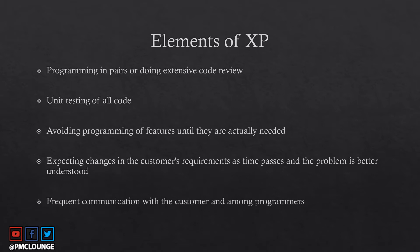Frequent communication with the customer occurs at every release checkpoint, where you go back and gather new requirements. Frequent communication among programmers is also encouraged — pair programming is a prime example of this, where two co-located programmers work side by side.